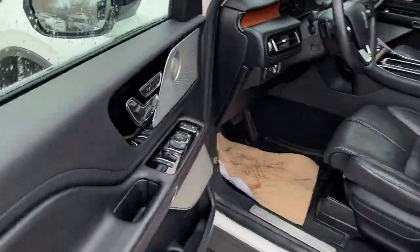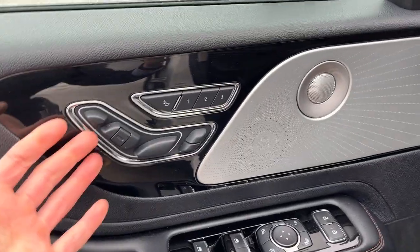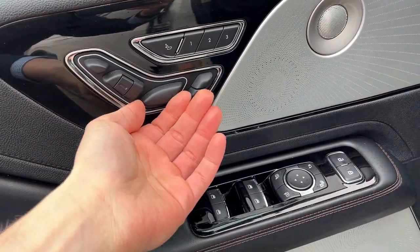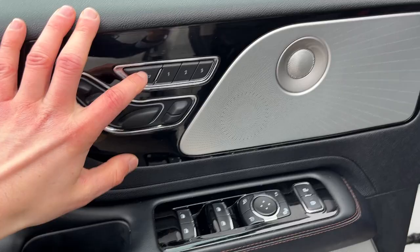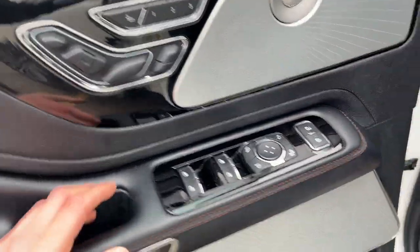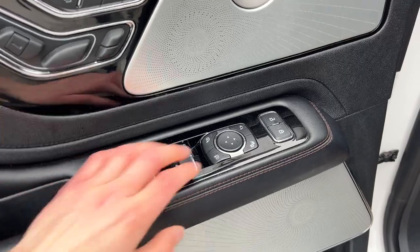Coming around to the front of the vehicle, you do have keyless entry on the door, and you have nice driver seat memory here. Your perfect position seats with plenty of adjustments, and you also have massaging seats on here — which is a really nice feature. Power windows and locks, power glass adjustable and folding mirrors, and there is blind spot monitoring on the mirrors there.